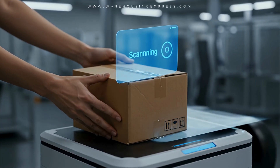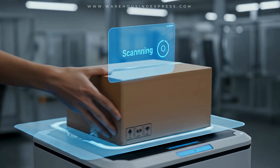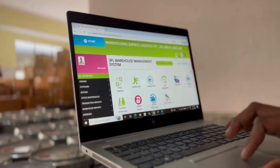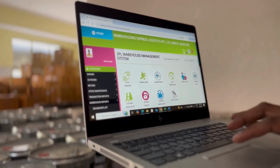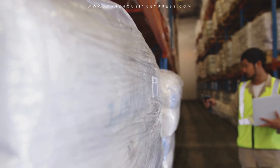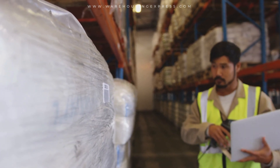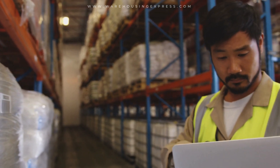Of course, success with automation comes from smart implementation. At Warehousing Express, we are redefining logistics with AI-powered systems, barcode automation, RFID, and real-time inventory visibility, making supply chains smarter, faster, and more reliable.